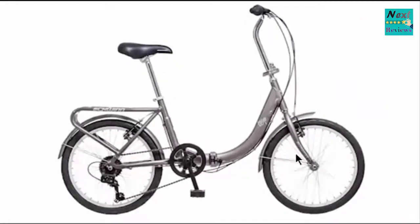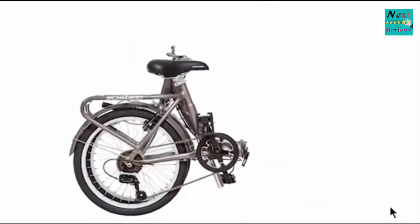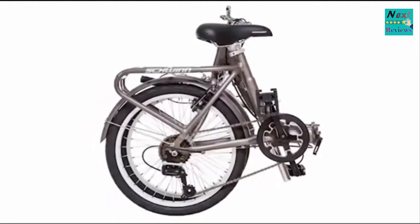Then, when you're all done, just fold the bike right up into its ultra-compact storage configuration and you can tuck it away until it's time to go again.